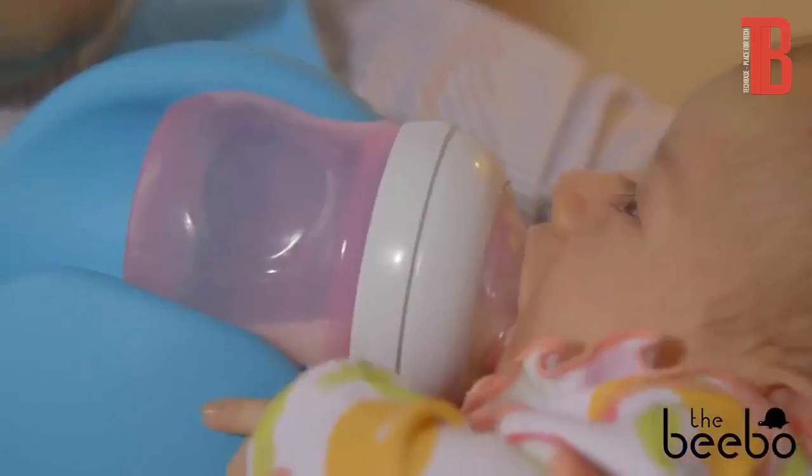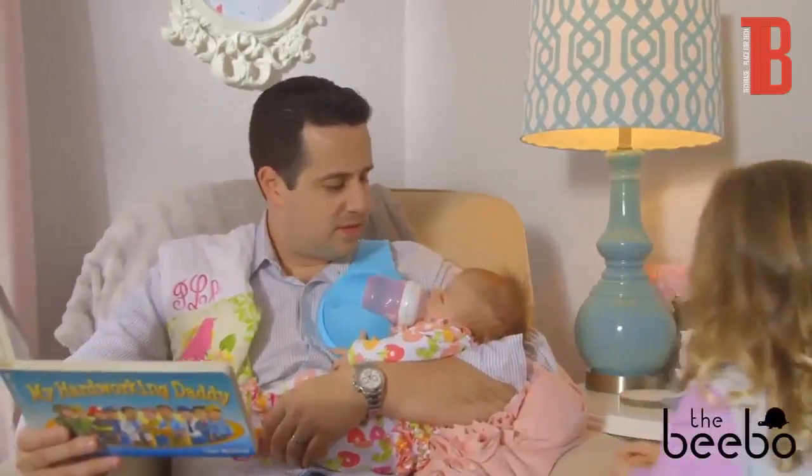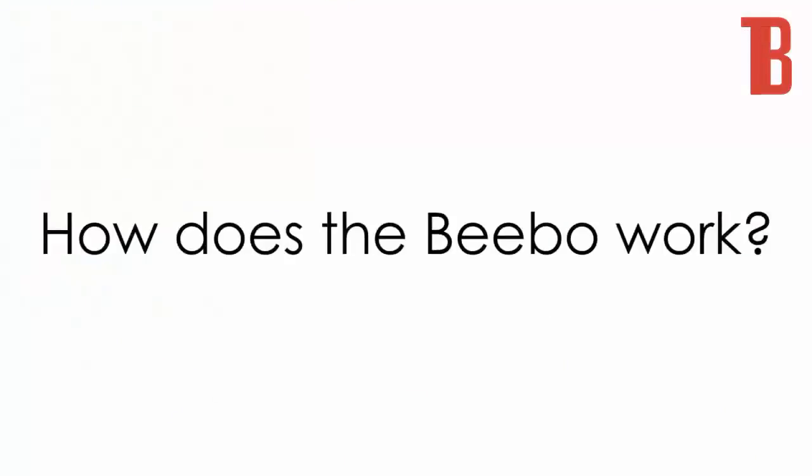The Bibo is pediatrician approved and is perfect for parents who bottle feed with pumped breast milk or formula. Nursing moms have a free hand — bottle feeding parents should too.